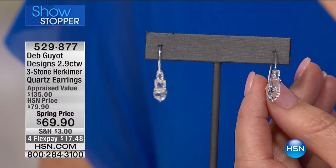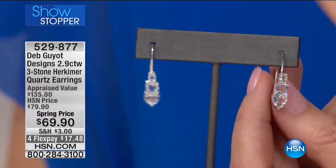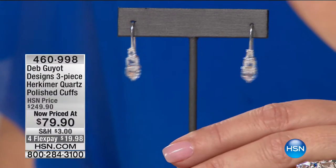If you'd like a pair of the brand new gorgeous three-stone drop earrings, these are so chic. They look like diamond earrings. They're the Herkimer diamond quartz, so they're affordable as all get out. That's 529-877.